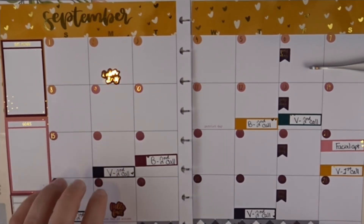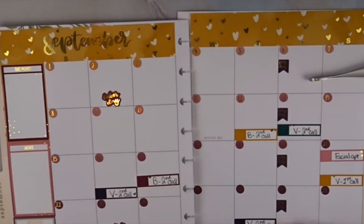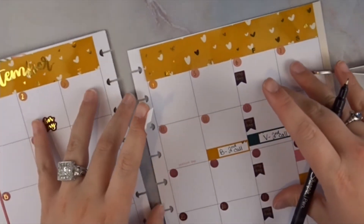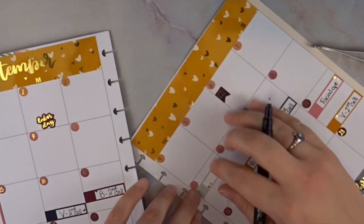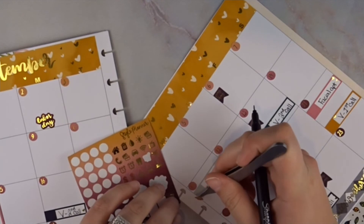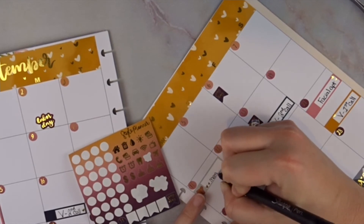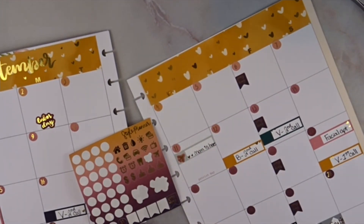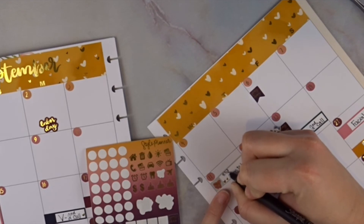I was thinking of using a washi strip to mark when my mom's coming, but I'll go ahead and put a label down first and then use the plane icon. I'll write 'mom is here' — I should have stacked that better, oh well. She comes in around 8:53 PM. She's here from the 9th through the 11th — probably not the best day to fly, but it's a day we'll never forget.